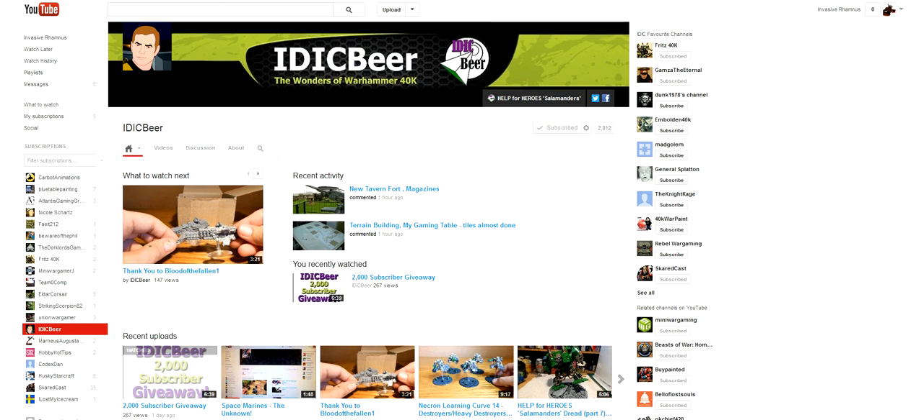Hello Wargamers, I'm InvasiveRamness and this is my response to IdakBeer's 2,000 subscriber giveaway video. If you haven't heard of IdakBeer or haven't seen his channel, please do so. It's a great channel — he does all sorts of 40k videos and some related stuff as well. So congratulations IdakBeer on 2,000 subscribers, that's a big accomplishment.